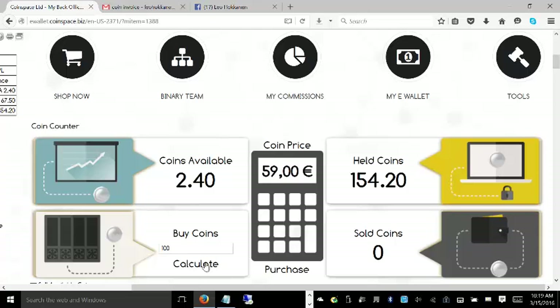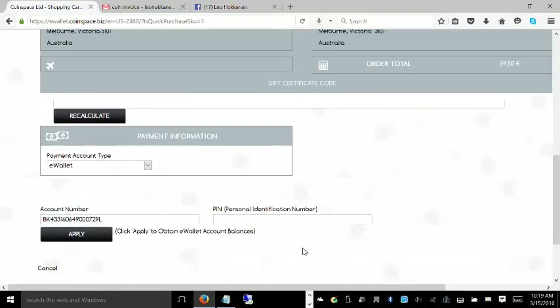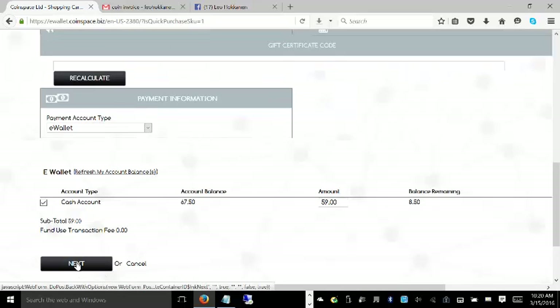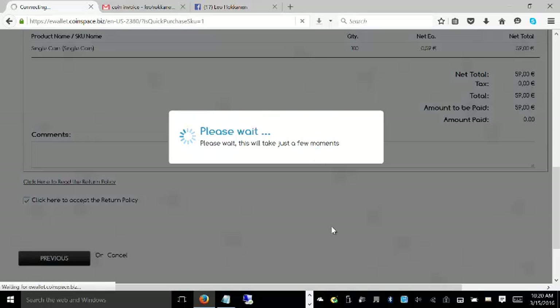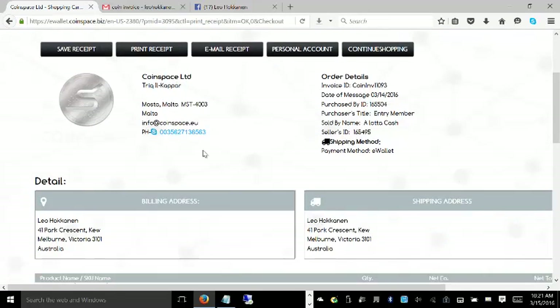In this example I'm buying 100 coins, which is going to cost me 59 euro — that's a great deal at 0.59 euros per coin. The money is coming out of my e-wallet account from my stockpile, and I've completed the purchase. Not only can we buy mining packages, but we can buy coins from the company, and on launch those coins will be worth one euro minimum and skyrocket to between 50 and 100 euros very quickly.